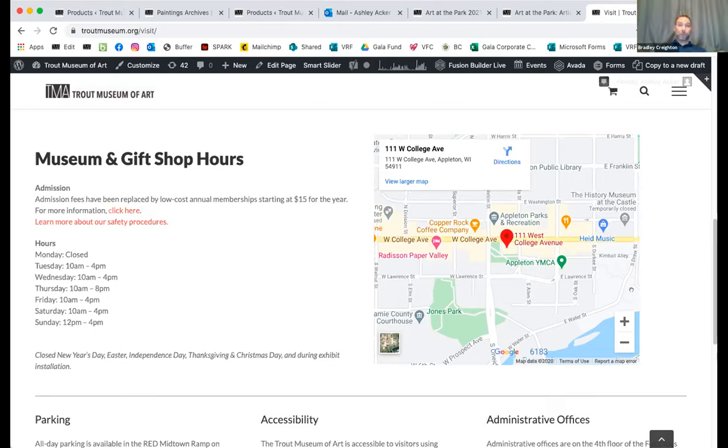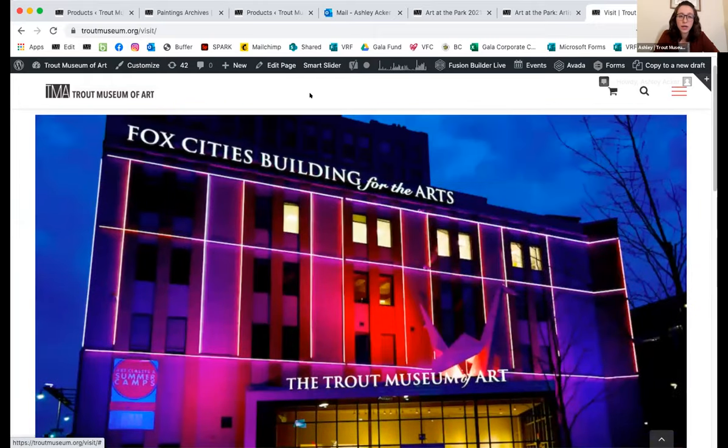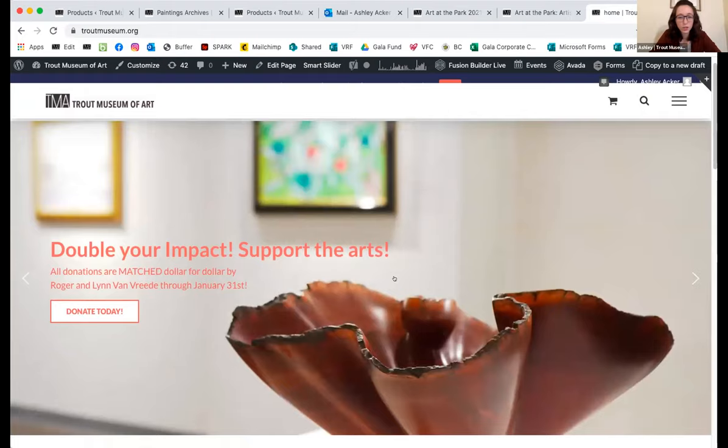All this information can be found at troutmuseum.org. To sign up for the Art at the Park interest list, you can find it right on the homepage at troutmuseum.org, or you can go to arttheparkonline.com — you can find it in both places. The Art at the Park link is right on the home screen of troutmuseum.org. That's everything unless anyone has any questions.